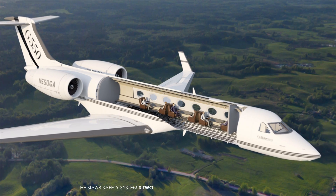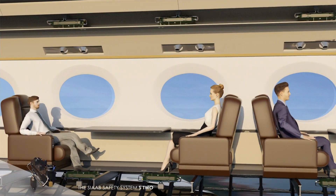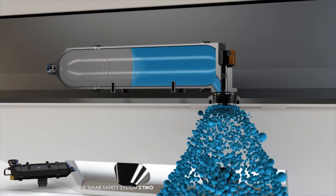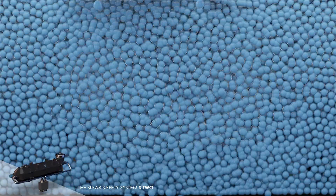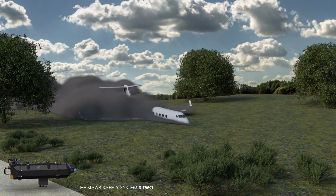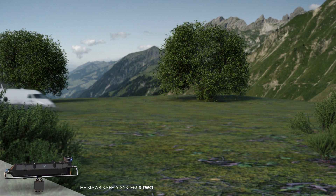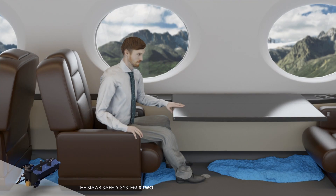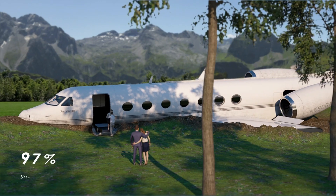The S2 capsules activate at the same time, filling the entire cabin with a highly elastic bubble foam that cushions the passengers' entire bodies. In contact with oxygen, the SIAB-2 liquid expands over 400 times, creating one-inch bubbles. Their high internal adhesion absorbs the strongest G-forces. The foam returns to its initial volume within 30 seconds, freeing the passengers for evacuation.